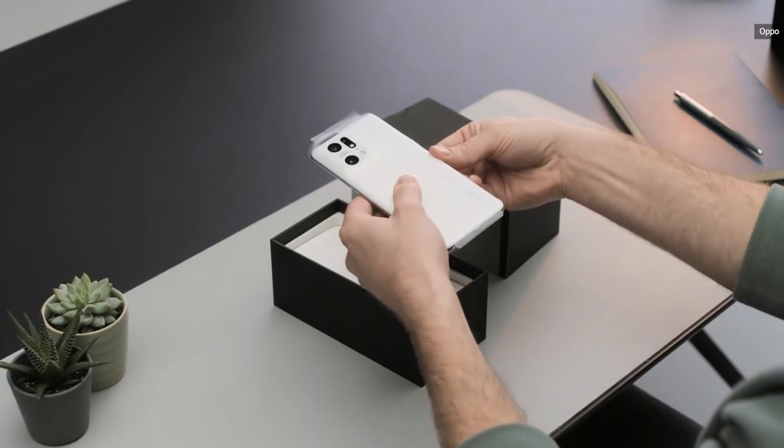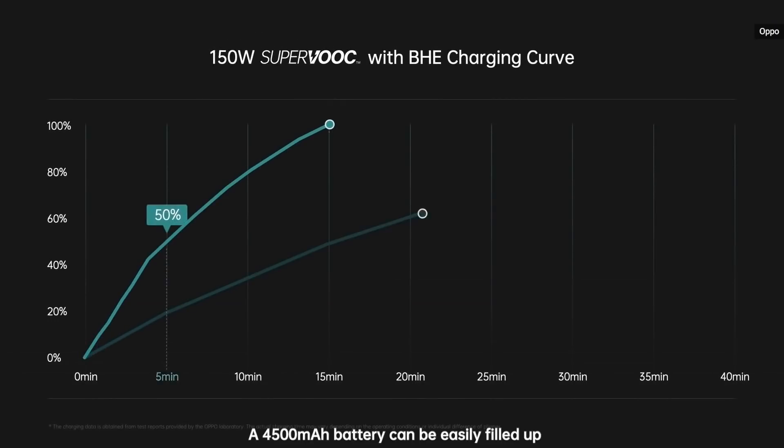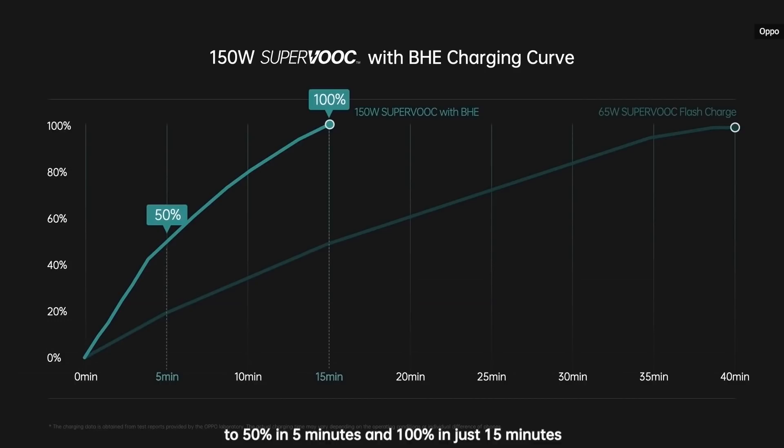With this new breakthrough, a phone with a 4500mAh battery can reach 50% charge in just 5 minutes — that's almost the same time it takes to boil a kettle. And to go from 0 to 100% charge, the 150W SuperVOOC will take just 15 minutes.